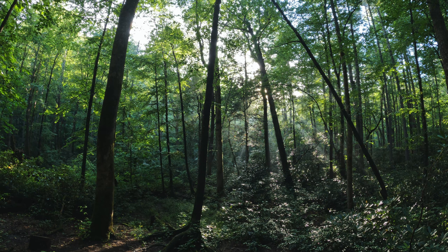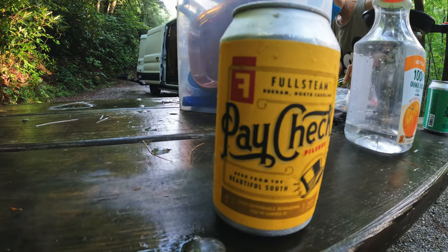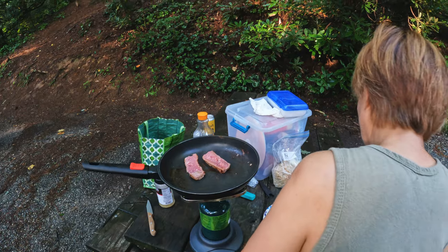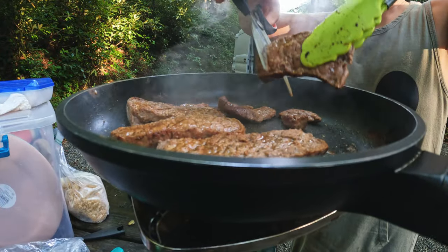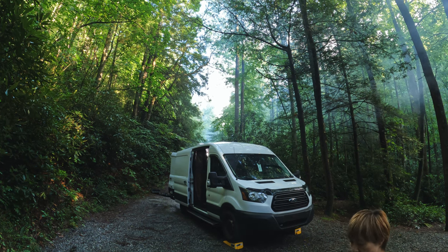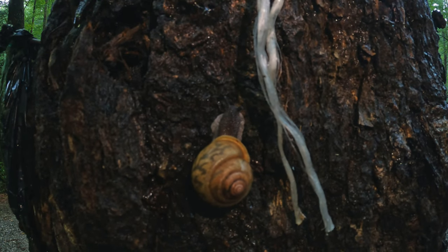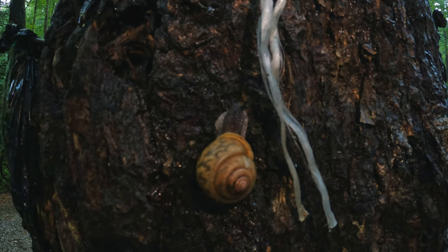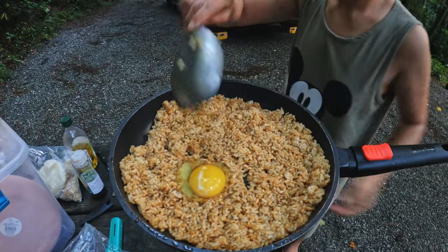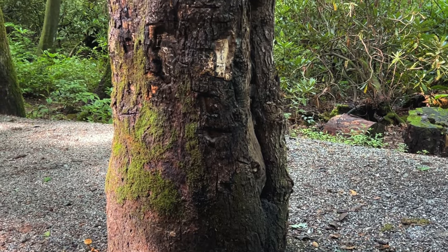Nantahala National Forest is a temperate rainforest and the second wettest region in the United States after the Pacific Northwest. The temperature here is usually about 20 degrees cooler than surrounding areas just miles away. Even in the dog days of summer when it was 95 degrees back home, we found it to average around 75 degrees Fahrenheit during the day with low 60s at night.